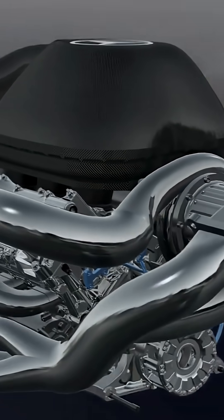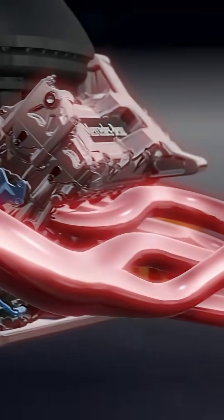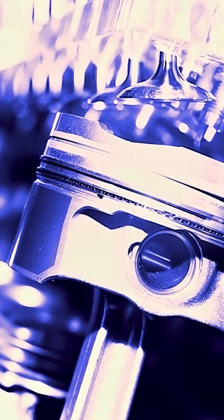Formula One power units are the most efficient internal combustion engines ever built. At over 50% thermal efficiency, Formula One engines use the science of tribology to extract every ounce of power from the engine. And when it comes to the motor oil itself, we're not talking just about friction — we're also talking about combustion.